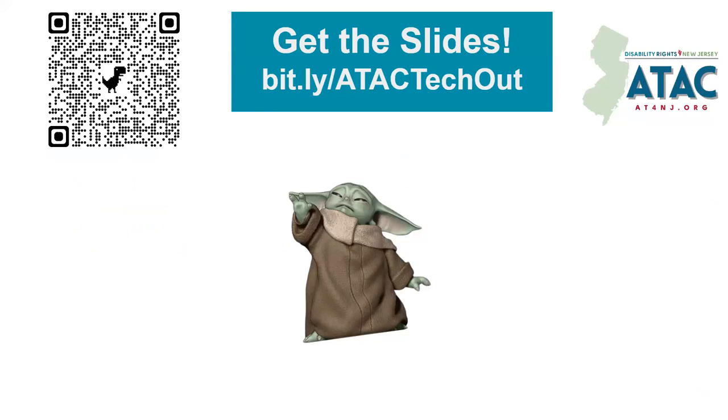Welcome, everyone. We are so excited to have you here today to talk about vision and deaf and hard of hearing support. If you want to get these slides, please go to that link and I will put the link in the chat also, or use the QR code and just take a picture of it and we'll take you right there.